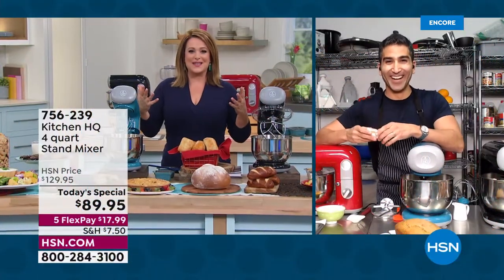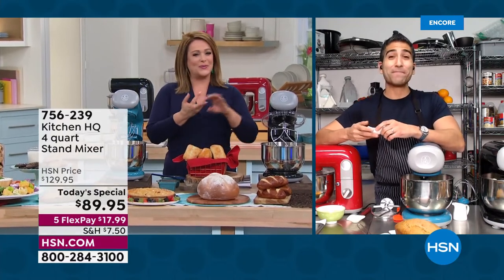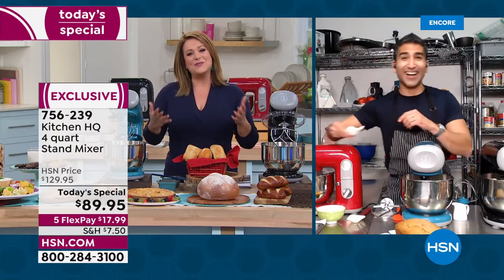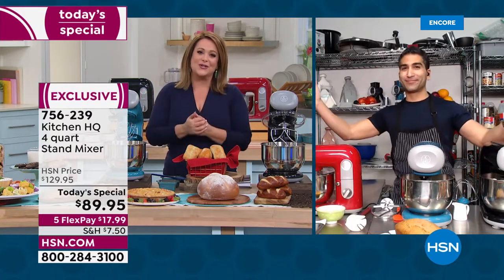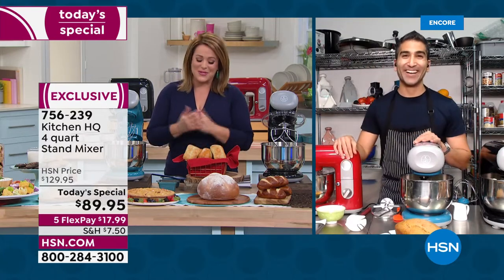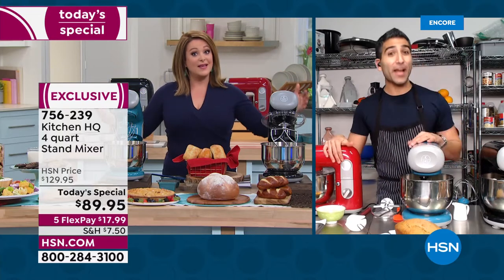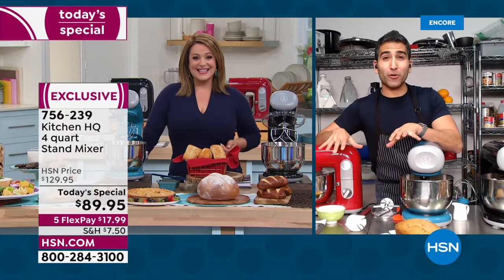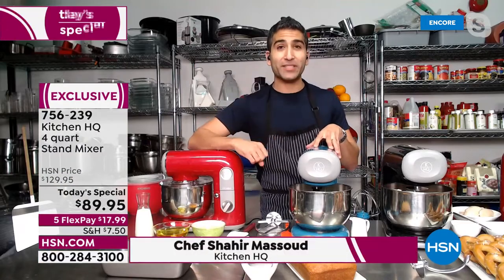He is classically trained, a cookbook author, a restaurateur — and we've got him as the new face of Kitchen HQ. Chef Shahir, welcome to HSN! It's a big deal today on Foodie Fridays. This is a foodie workhorse. I wrote in my cookbook that everyone should have a stand mixer — it's a must. I wrote a whole chapter about it.